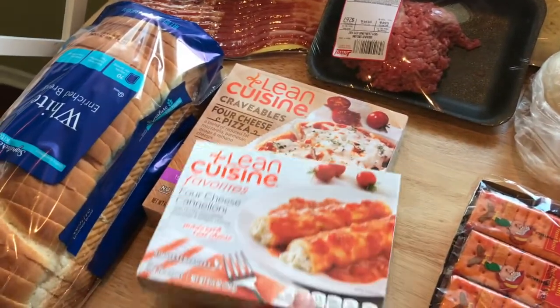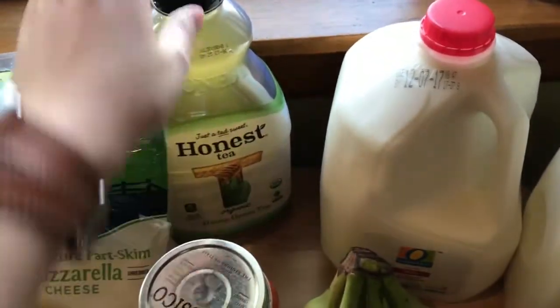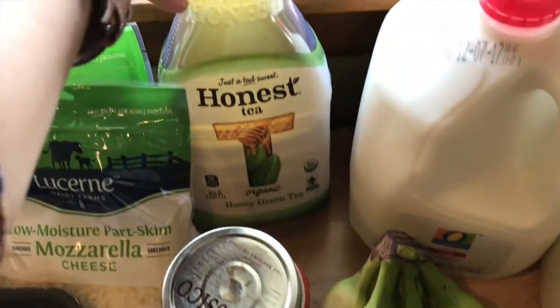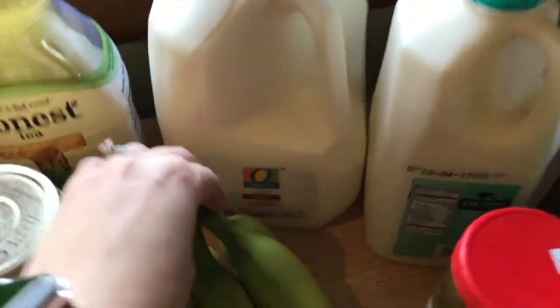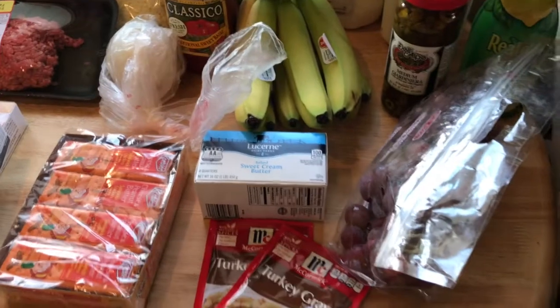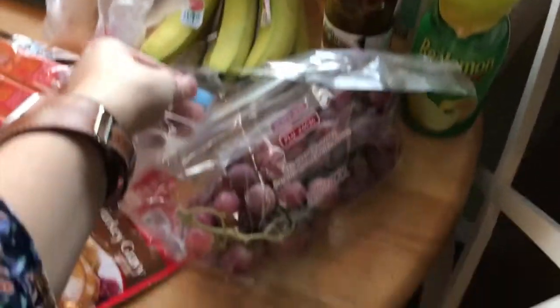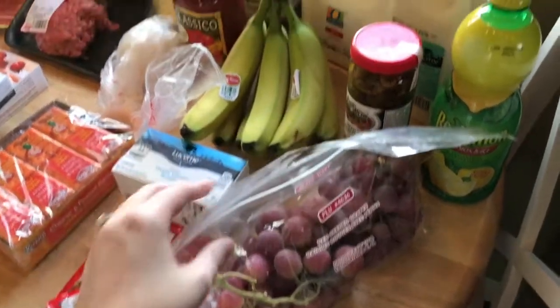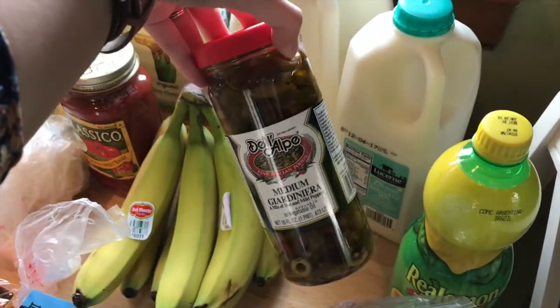I like to have these Lean Cuisine things for lunches once in a while. I also got some of this Honest Green Tea — Jason really likes that. And then whole organic milk for Macy and just regular 2% for me and Jason. And then just some other little snacks, butter, some grapes. Jason really likes Jardiniere so I got him some mild Jardiniere. And then some lemon juice.